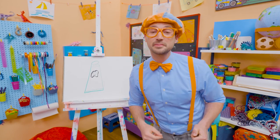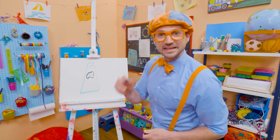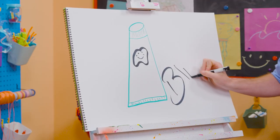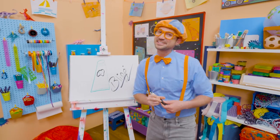All right. If you love drawing with me and want to draw some more, all you have to do is search for my name. Will you spell my name with me? Ready? B-L-I-P-P-I. Blippi. All right. See you again. Bye-bye.